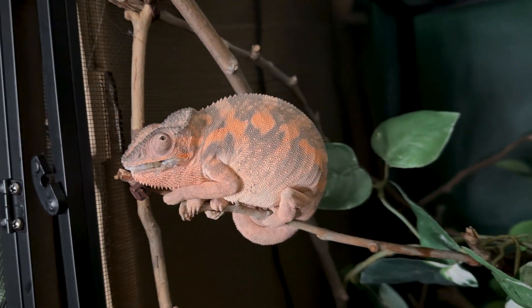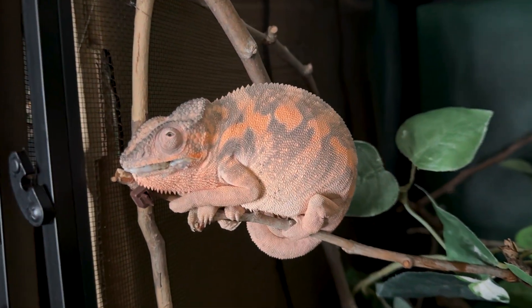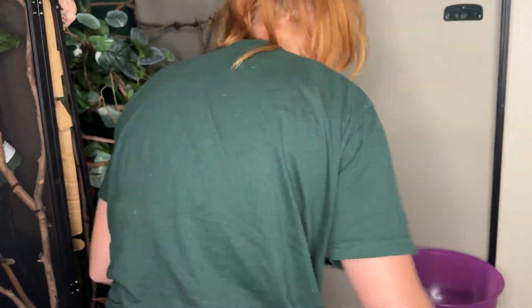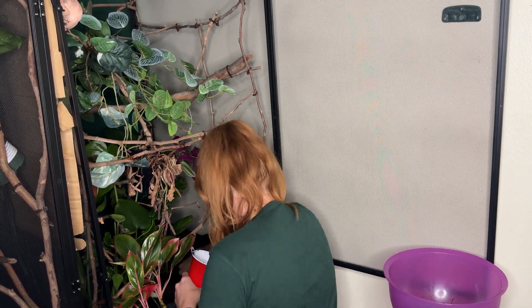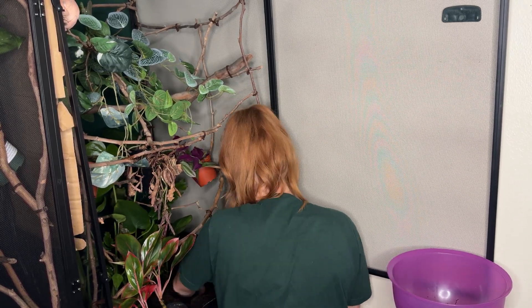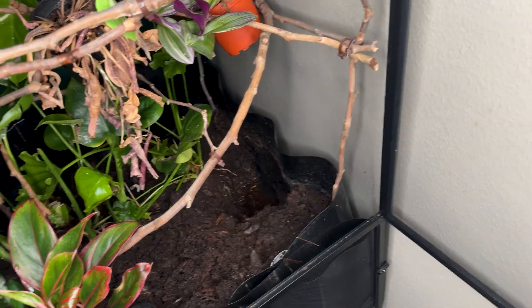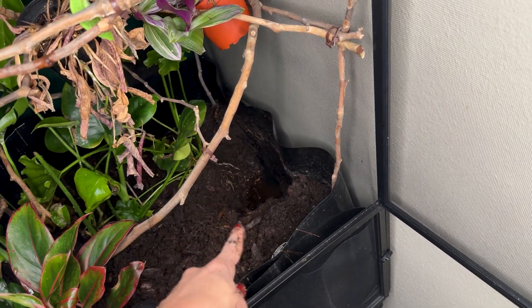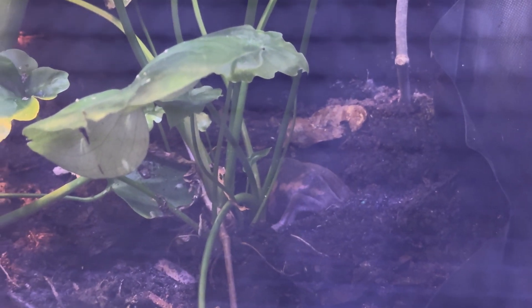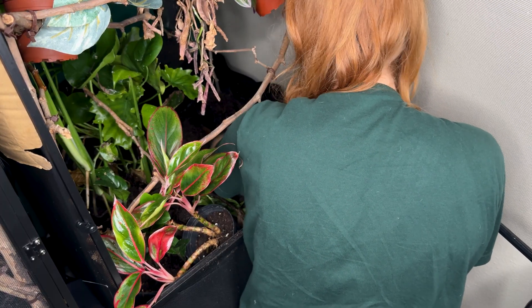These are the colors she's sporting right after laying her eggs — absolutely stunning. So I've dug, my hands are so muddy, all down here, down to the bottom. I'm still not seeing them, but there's this root ball. I know she sometimes likes to lay against the root ball, so we're gonna keep digging around here. An egg! I found an egg!